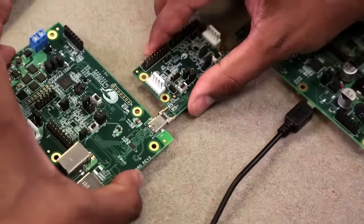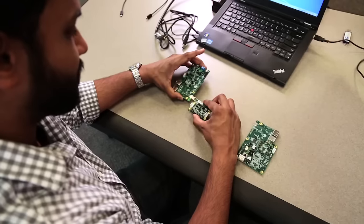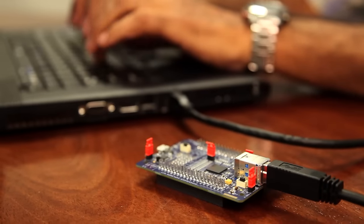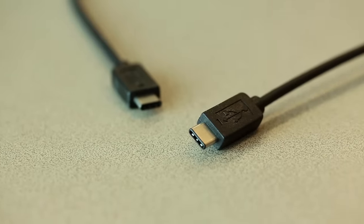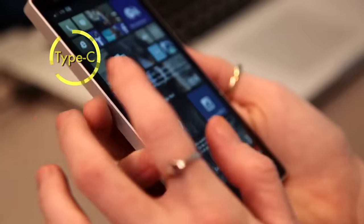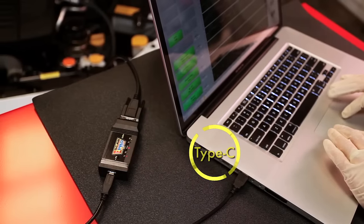Cypress has created products for every USB generation. In fact, we have one of the broadest portfolios on the market today, including the strongest lineup of SuperSpeed products available. With the emergence of USB Type-C and power delivery, we will continue to bring exciting new products that exceed our customers' highest expectations.